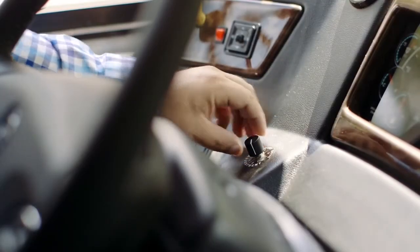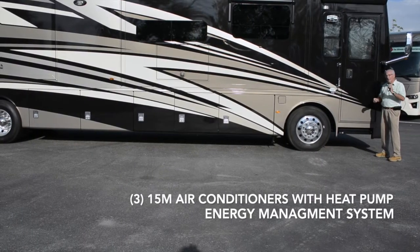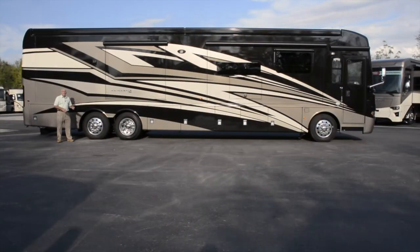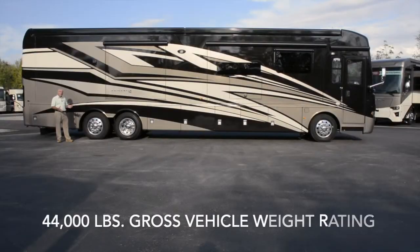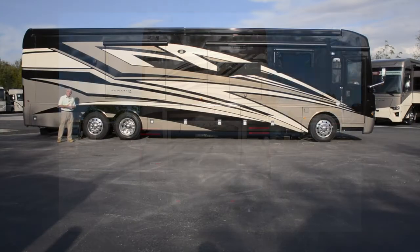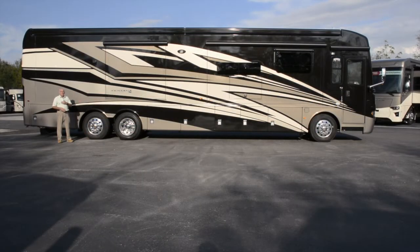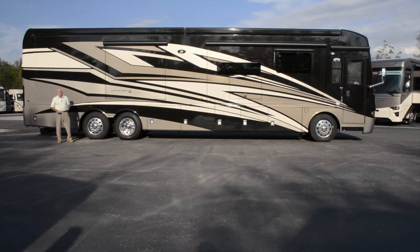You've got Newmar's exclusive Comfort Drive steering system. You've got three 15M air conditioners with heat pump and an energy management system, and you've also got auto gen start. This Ventana sits on a Freightliner XCR passive steer tag axle chassis, representing about 44,000 pounds of gross vehicle weight rating — about 7,000 pounds of cargo carrying capacity for your personal items. The engine is a Cummins ISL 400 horsepower diesel, paired with an Allison 3000 MH six-speed automatic transmission — the same one found in a Dutch Star.